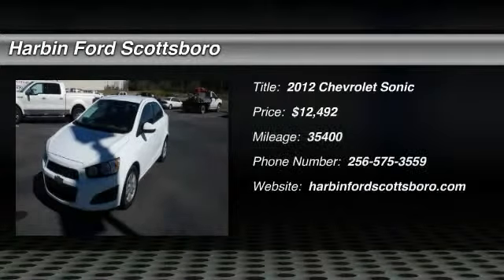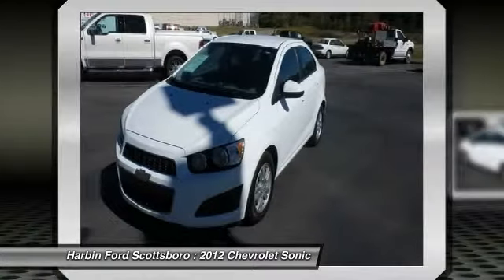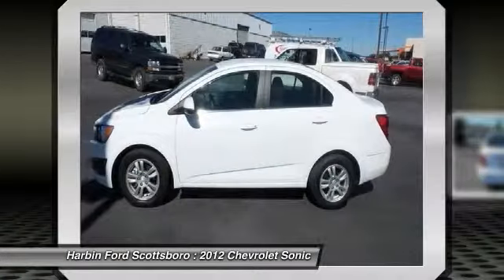The 2012 Chevrolet Sonic. The taut, strong body lines and powerful stance of the Chevy Sonic allude to the power you'll find under its hood. Throw a little extra power into the mix with the available turbocharged engine. Where's the sweet spot? Behind the wheel and priced below $15,000.